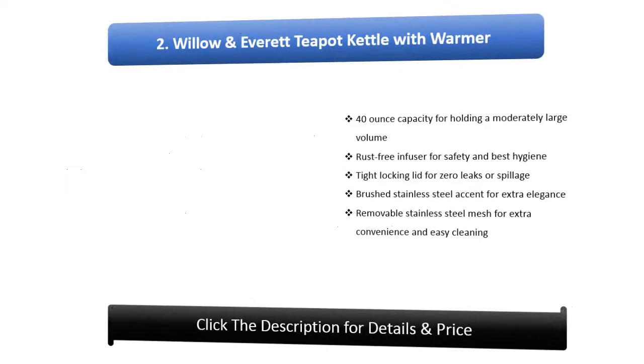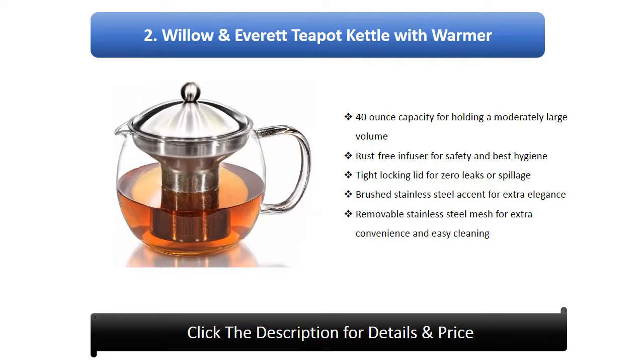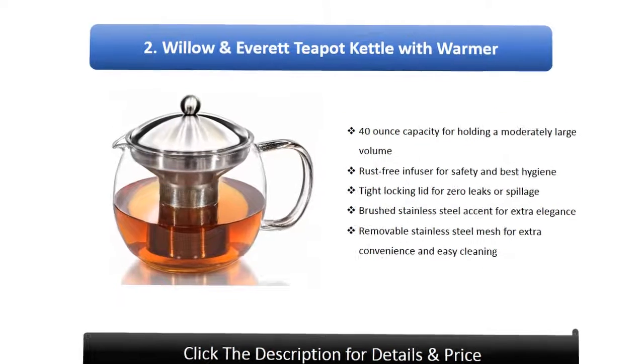Number 2: Willow and Everett Tea Pot Kettle with Warmer. 40 oz capacity for holding a moderately large volume, clear glass for easy viewing and stylishness, rust free infuser for safety and best hygiene, tight locking lid for zero leaks or spillage, brushed stainless steel accent for extra elegance, removable stainless steel mesh for extra convenience and easy cleaning.